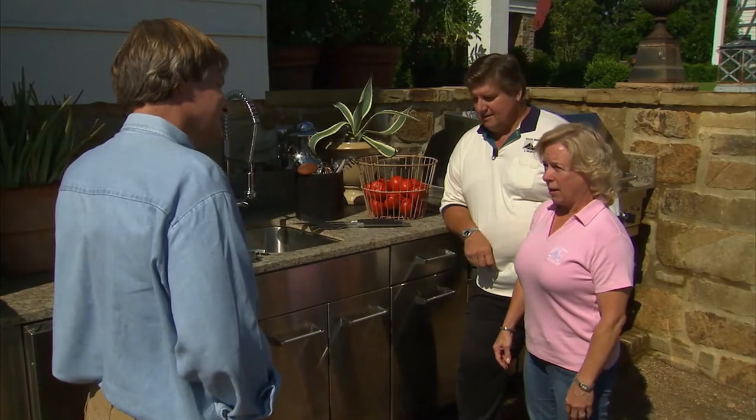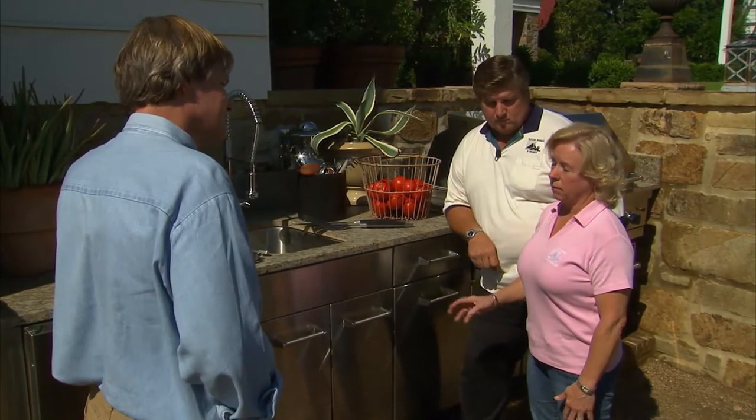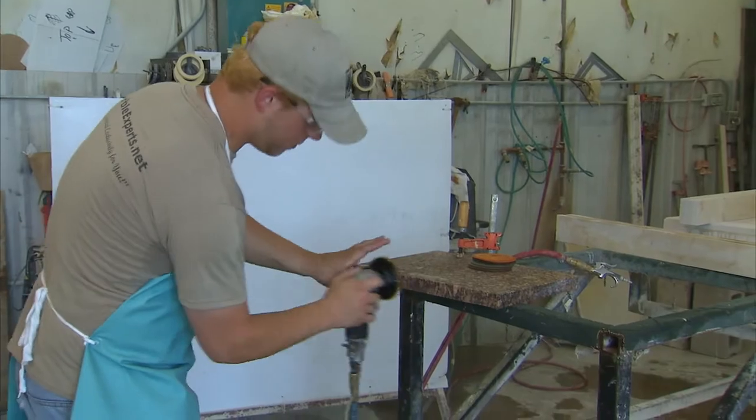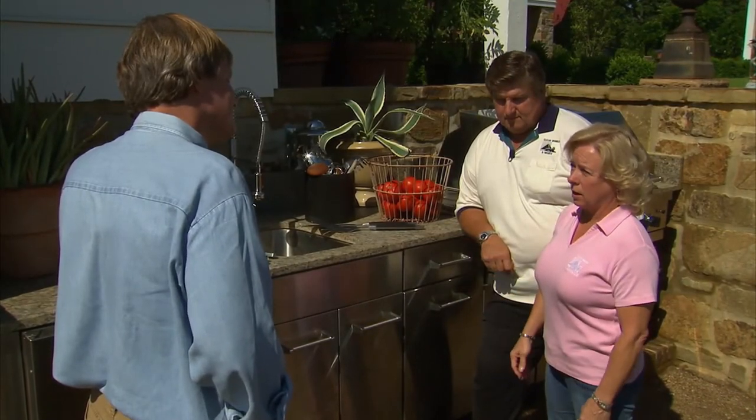Absolutely not — I use mine all the time for cutting. I chop my meat, my vegetables, cut up fruit. And in fact, Terry very often uses the leftover piece where you cut a sink out and makes a cutting board for many of the clients. So that's what they do — they use it as a cutting board.